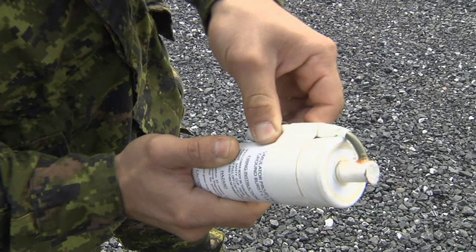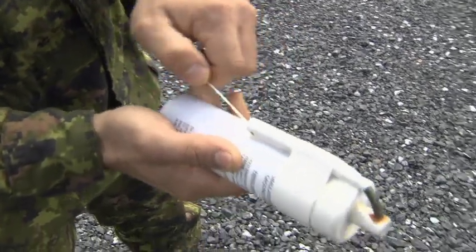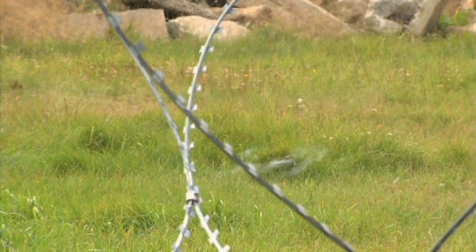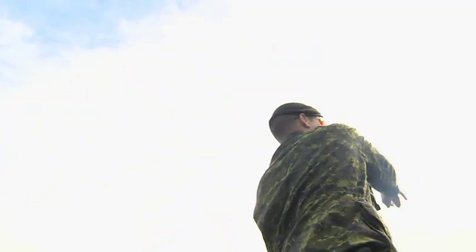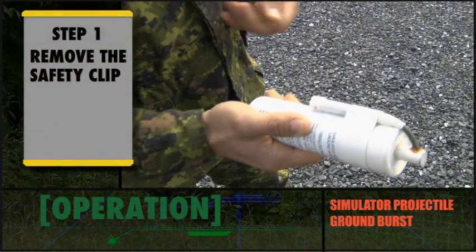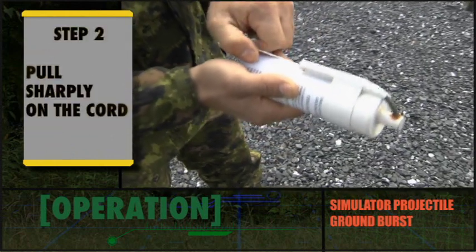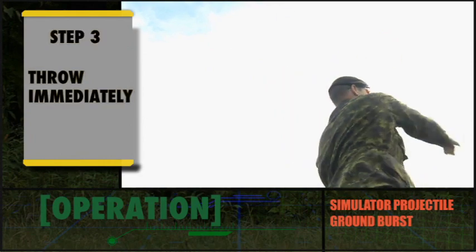The Arty Sim is deployed by hand. Step 1: Remove the safety clip from the fuse igniter and pull slowly to unwind the cord. Step 2: Pull sharply on the cord to ignite the safety fuse and eventually the whistle charge. Step 3: Throw immediately. Do not hold the simulator until the whistle is heard, as the whistle may fail but the simulator will still explode. The whistle is loud and will be heard for two to four seconds before the simulator explodes.